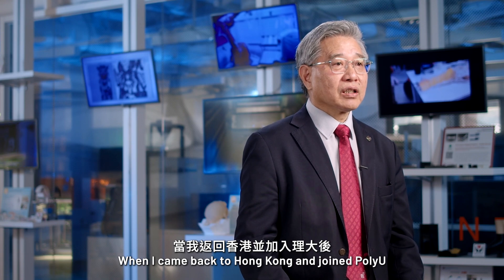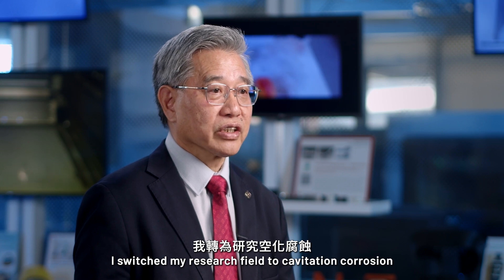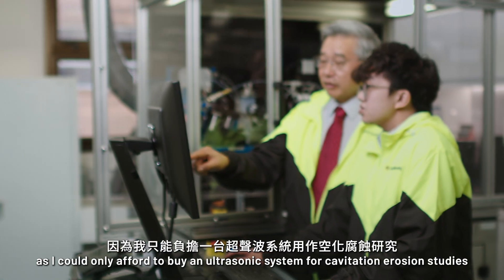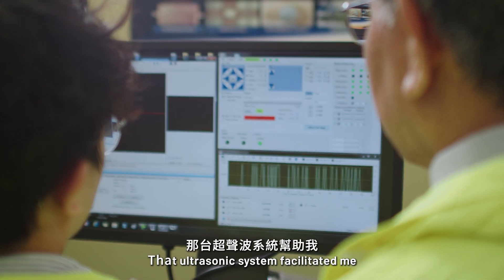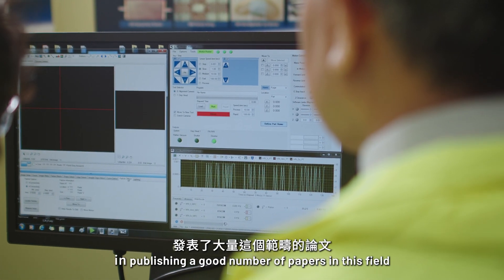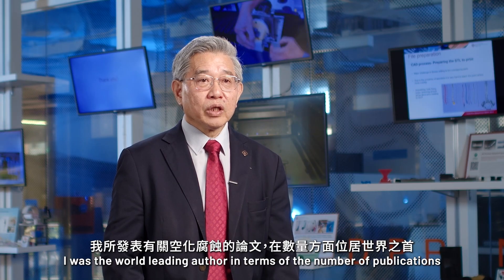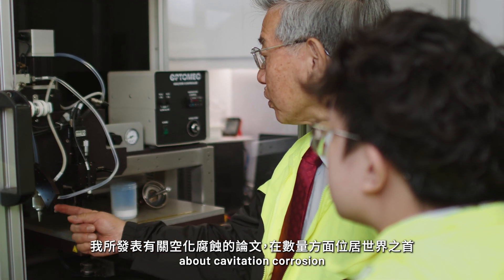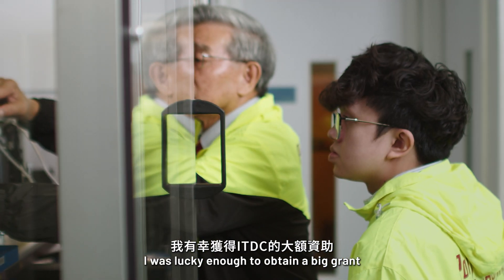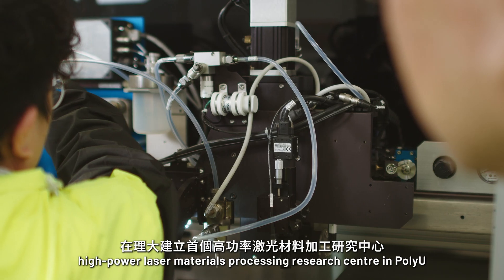When I came back to Hong Kong and joined PolyU, I switched my research field to cavitation corrosion, as I could only afford to buy an ultrasonic system for cavitation erosion studies. That ultrasonic system facilitated me to publish a good number of papers in this field, and for many years I was the world-leading author in terms of the number of publications about cavitation. I was lucky enough to obtain a big grant from the ITDC, now known as ITF, to establish the first high-power laser material research centre in PolyU.